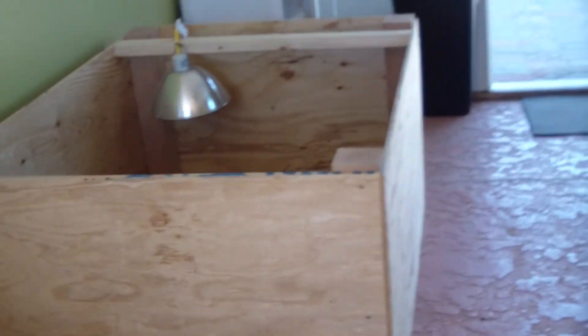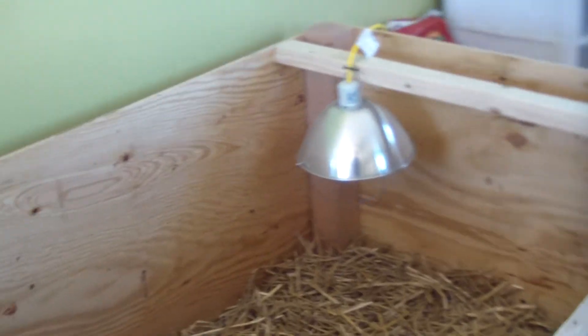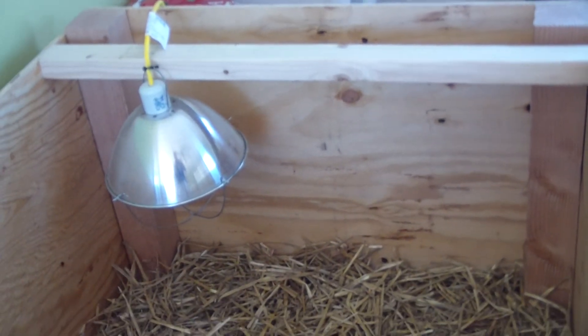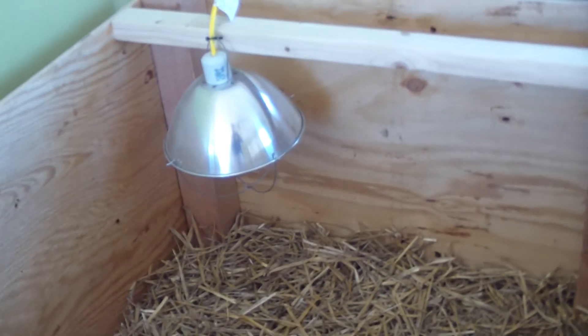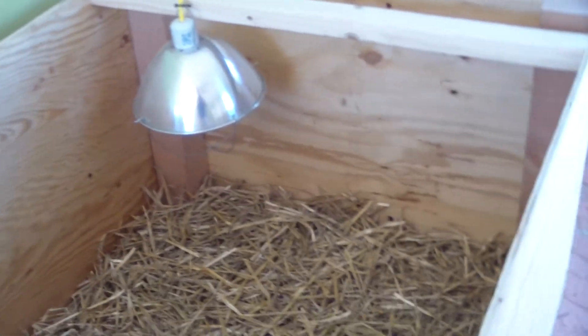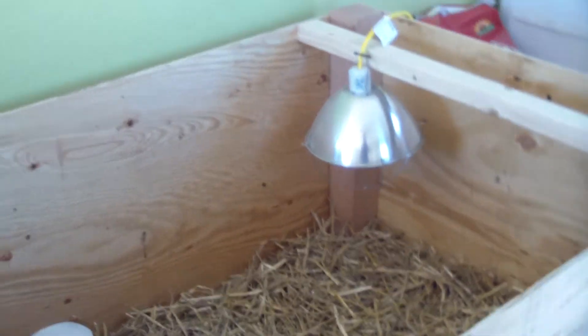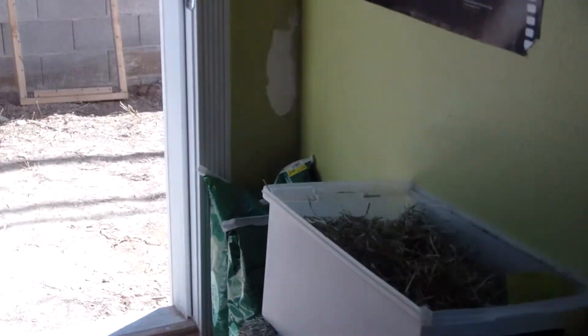Over here I made a little chick pen. Hopefully IFA will have them in tomorrow. We'll get that all filled up. Going to get twelve — I want to keep six hens and one rooster. So that'll be their little hangout spot until they get big enough to go out in the coop. Just getting stuff squared away, getting ready for the new babies.